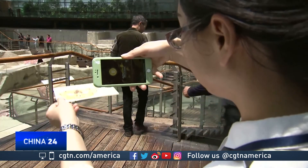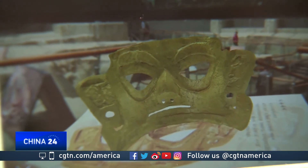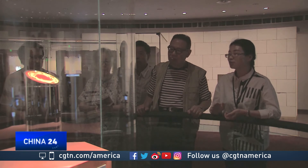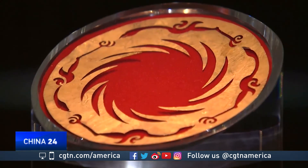The museum said it's trying to integrate technology to improve the experience for visitors. For them, solving the mystery of the ancient totem is appealing, but getting more people to understand it is more important.